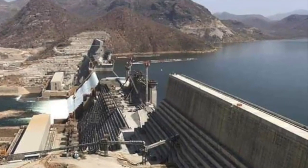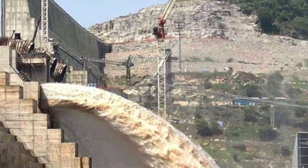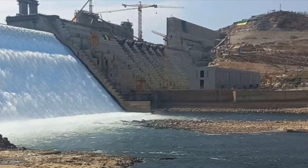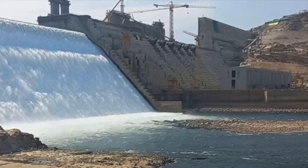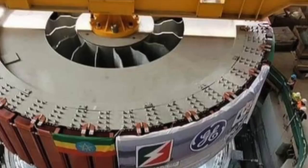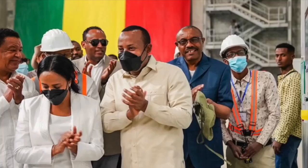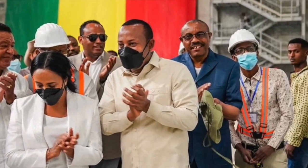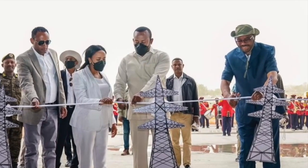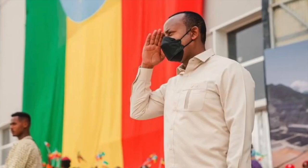Top 10 Facts About the Grand Ethiopian Renaissance Dam — Africa's Largest Hydroelectric Project. Welcome back to Africa Flashes. Today's video reveals the most fascinating facts about the Grand Ethiopian Renaissance Dam, from its colossal energy capacity to its role in regional politics. We've got all the details on Africa's largest hydroelectric project. Stay tuned to learn more about this engineering marvel and its impact on Ethiopia and its neighbors.